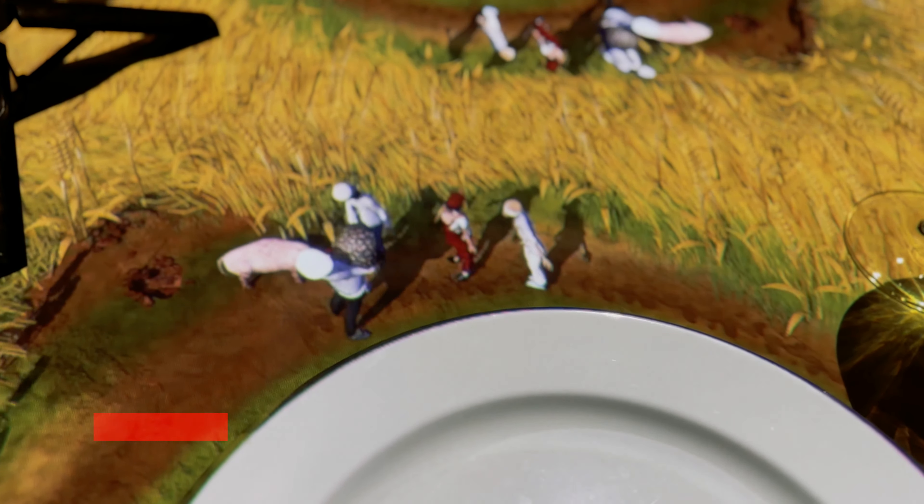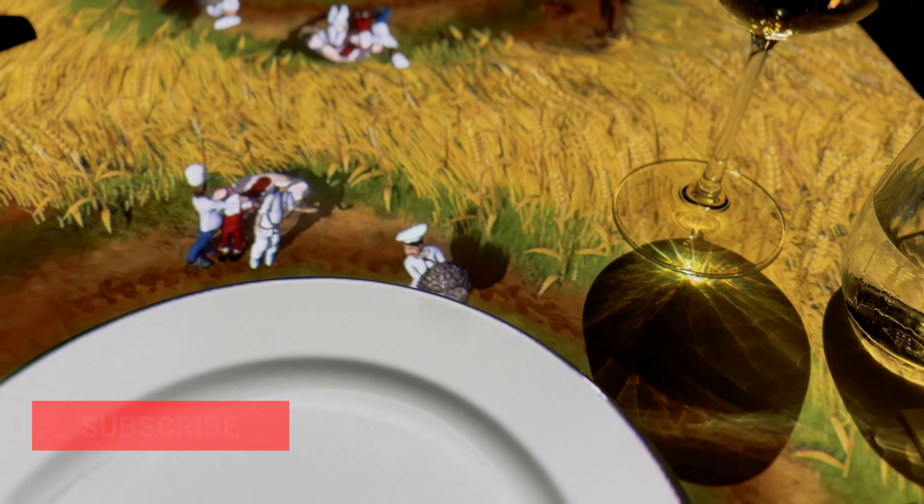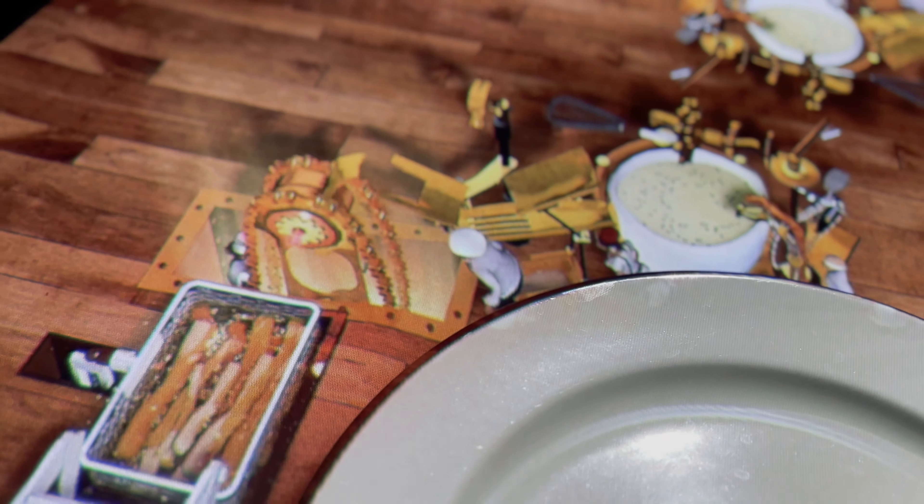And because it's mapping, you should not move your plate whatsoever because it ruins the show. Because in a way, your plate is the palette for where the show is, and it really is so cool.